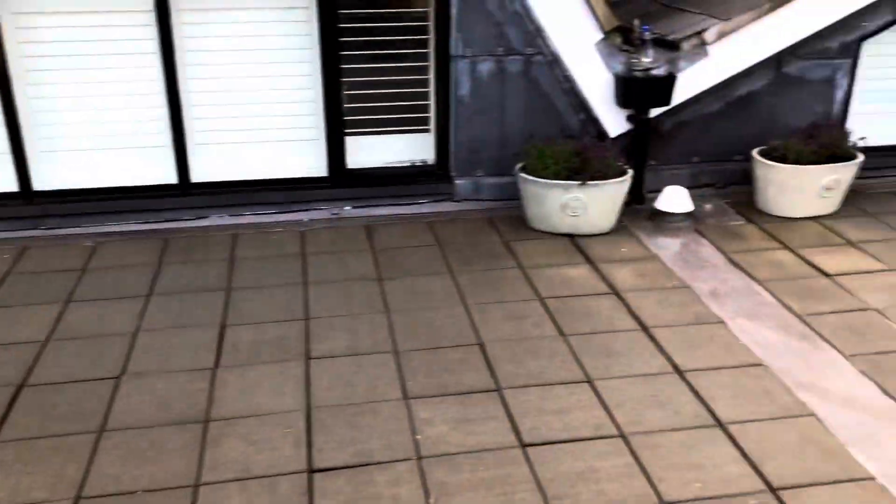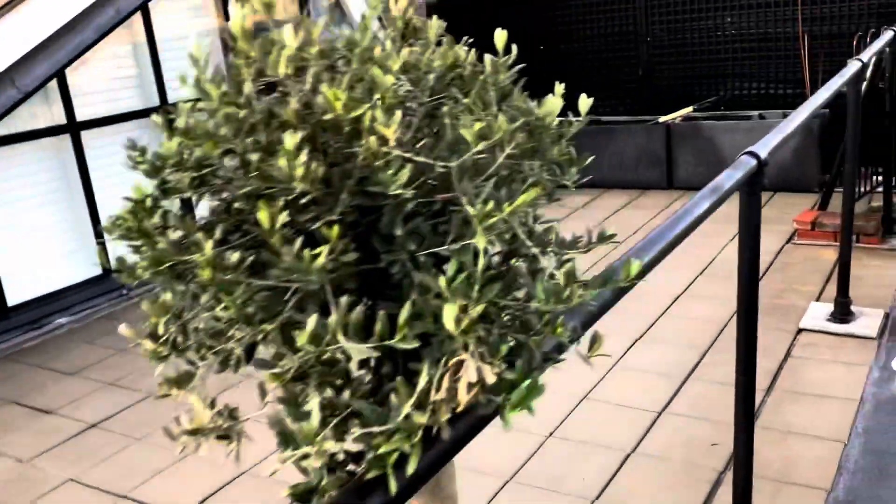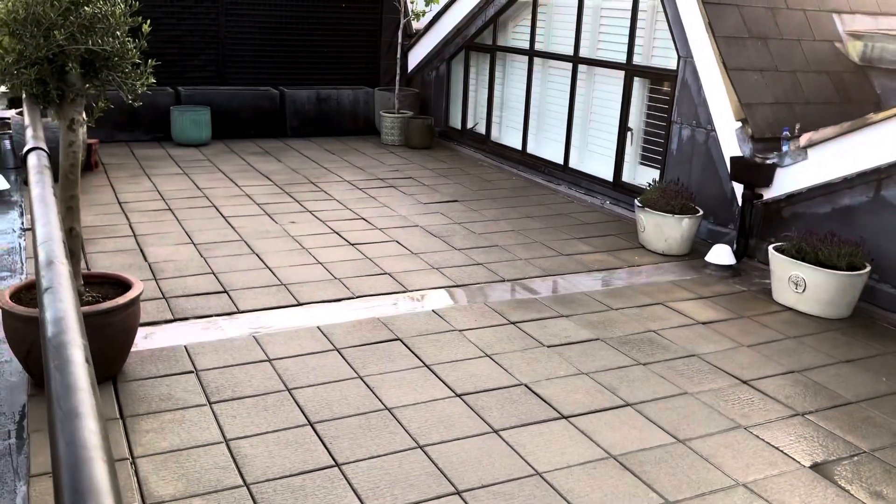Here we are at the end of the day — the after. It's been pressure washed and bleached, looks a lot better. All the black is gone. Another jet wash job looking good.